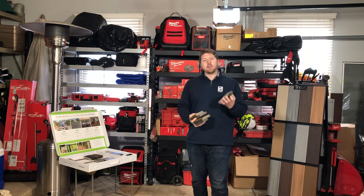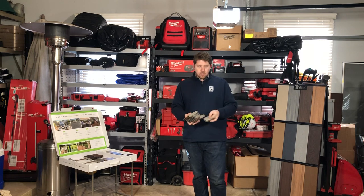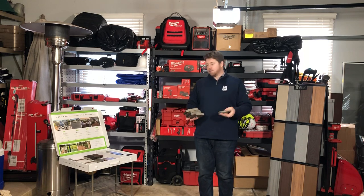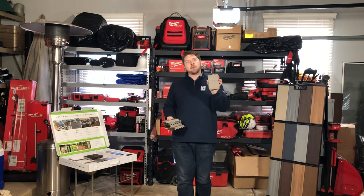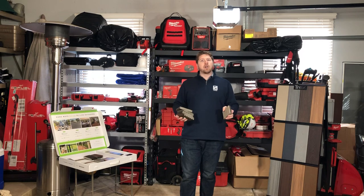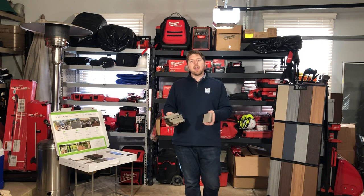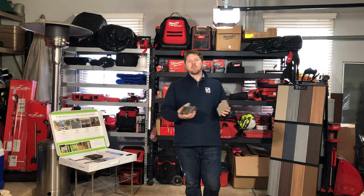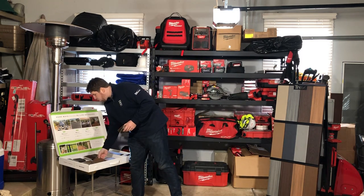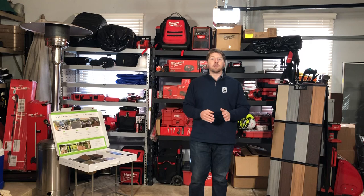The other line on the middle tier is called Trex Enhanced Naturals. Trex Enhanced Basics is the economical tier, Trex Enhanced Naturals is the middle tier. The biggest difference is not so much quality but more so color — it's got five different color options. You can see from the camera here it's got a little bit of streaking involved, so it's just a little bit more vibrant of a color. Enhanced Naturals and Select are a great step up if you're looking for more colors without blowing the budget.